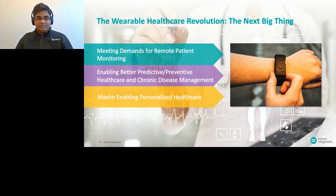We hope you've learned how Maxim is enabling personalized healthcare by meeting the demands of remote patient monitoring, which in turn enables better preventive and predictive healthcare, as well as chronic disease management such as sleep apnea. I'll turn it over to Katie to open it up for questions.